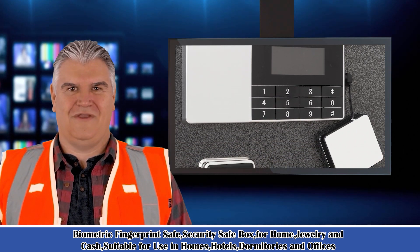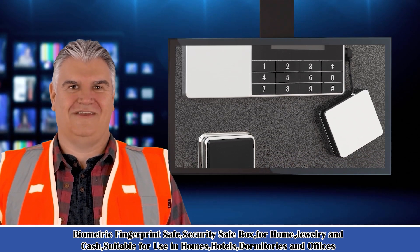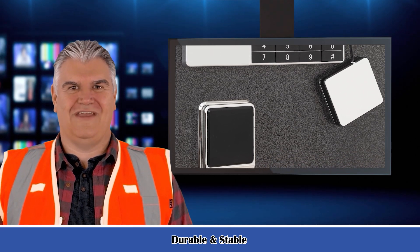It is a 2.3 cubic feet safe box — safes and lock boxes, money box, safety boxes for home. Digital safe box, steel alloy drop safe, includes keys.